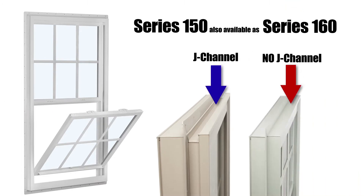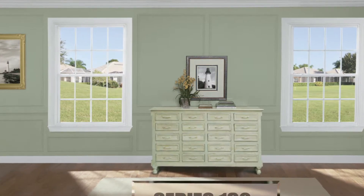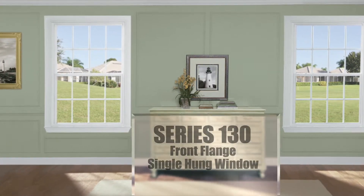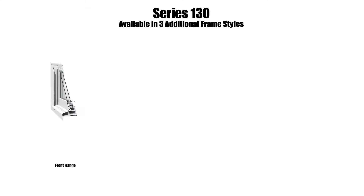This window is also available as the Series 160 with no J-channel and is standard with a design pressure 50 rating. Next up is our versatile Series 130 front flange single hung window, also available in three additional frame styles.